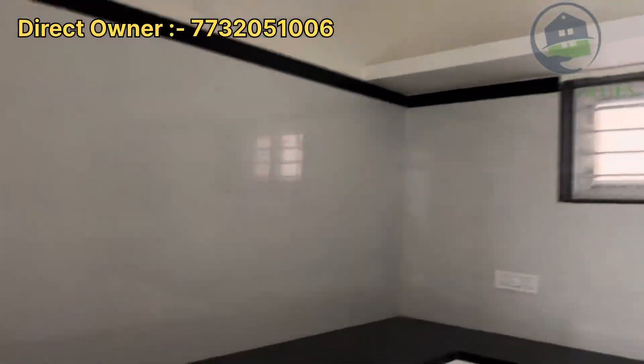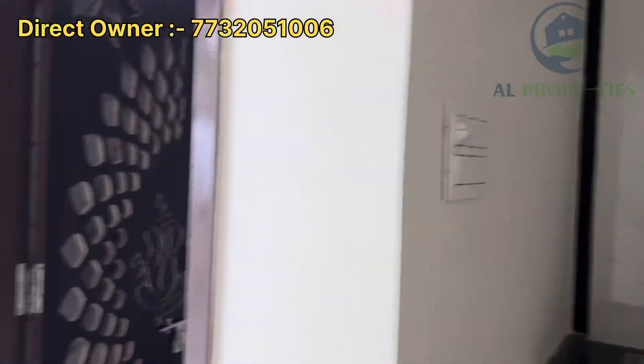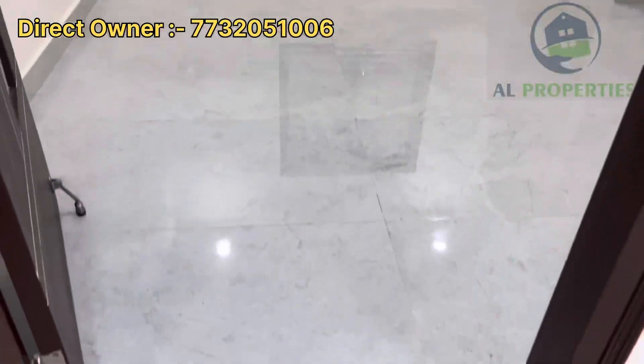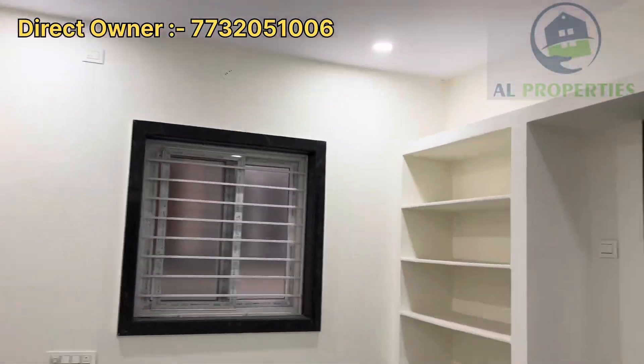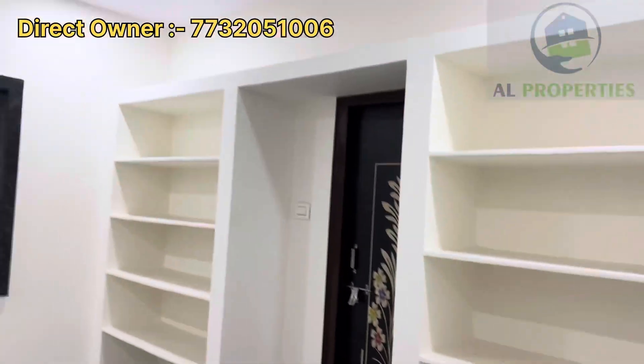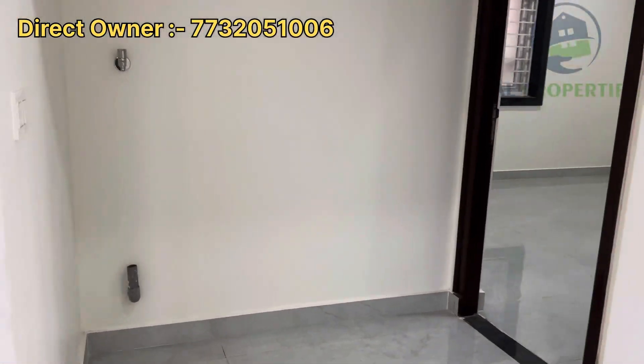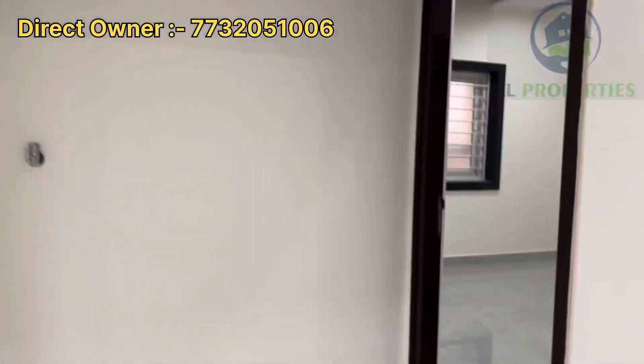Total details are provided in the description. The property is 179 square yards, G+1 house, direct owner contact. The cost is 1,55,00,000. House dimension is 31x52 size.